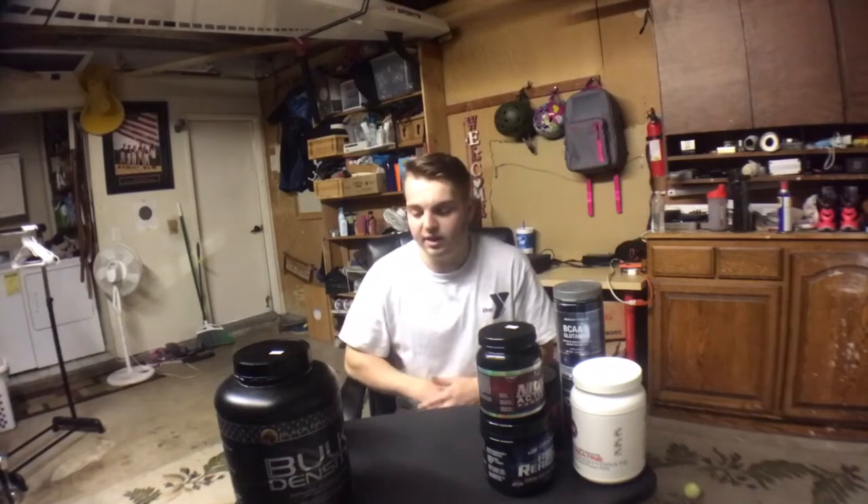Just a quick rundown — these are typical supplements you can buy at any supplement shop. Pre-workouts give you the energy you need, the NO gives you the pump, creatine lets you hold onto some water weight which helps you push more weight, BCAAs help you throughout your whole day, and the bulk density weight gainer is going to help me put on the weight I need. Let's get to the meals.